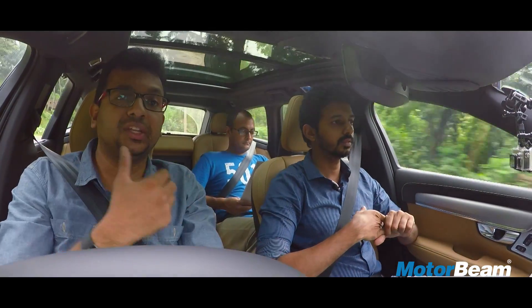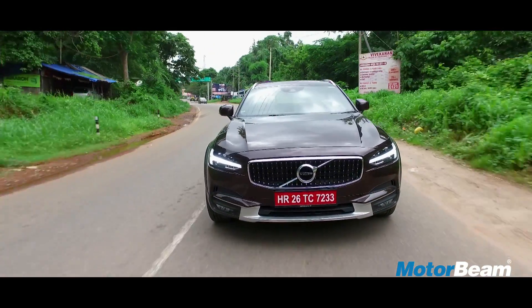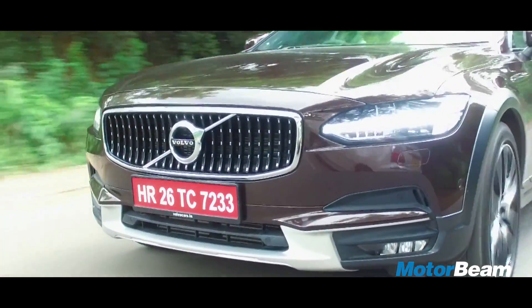The 8-speed transmission is pretty smooth, though there is no sports mode on offer. The best way to drive on an urgent note is to use the paddle shifters.